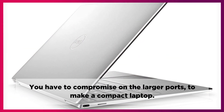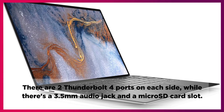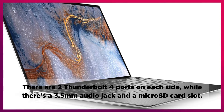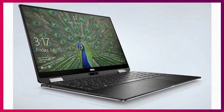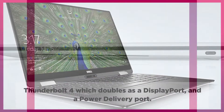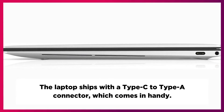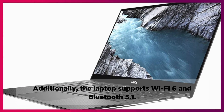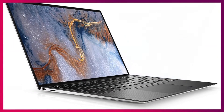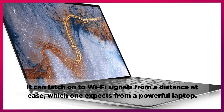You have to compromise on the larger ports to make a compact laptop. There are two Thunderbolt 4 ports on each side, while there's a 3.5mm audio jack and a microSD card slot. Thunderbolt 4 doubles as a display port and a power delivery port. The laptop ships with a Type-C to Type-A connector, which comes in handy. Additionally, the laptop supports Wi-Fi 6 and Bluetooth 5.1. It can latch onto Wi-Fi signals from a distance at ease, which one expects from a powerful laptop.